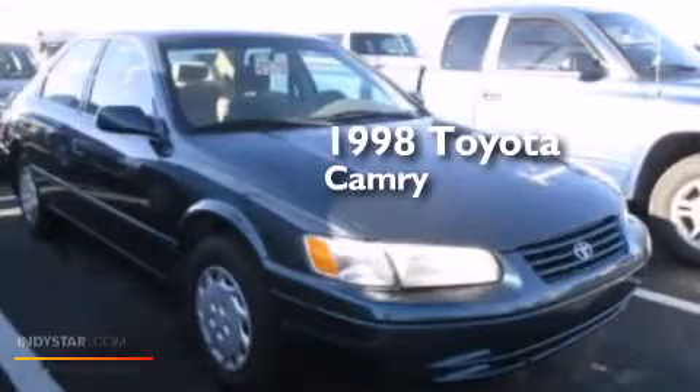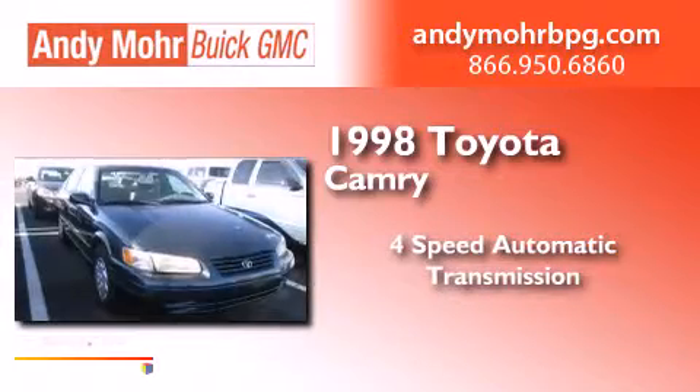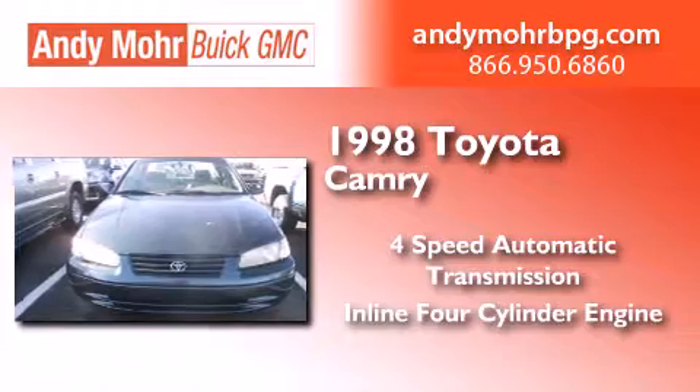This is a 1998 Toyota Camry. This four-door sedan has a four-speed automatic transmission and an inline four-cylinder engine.